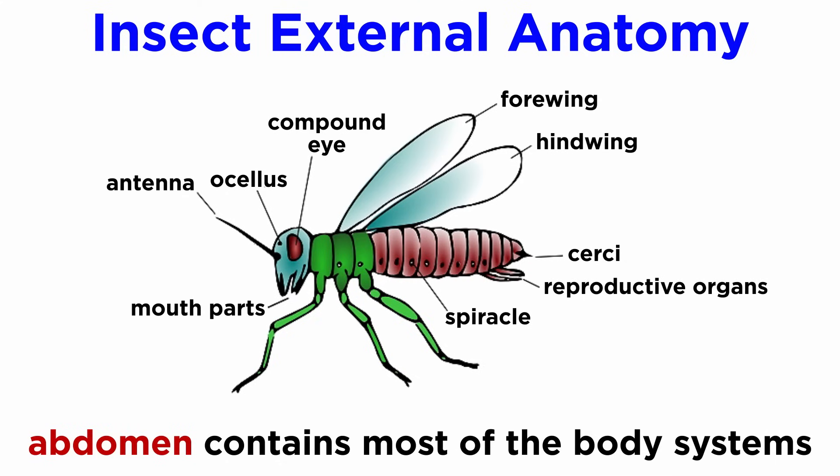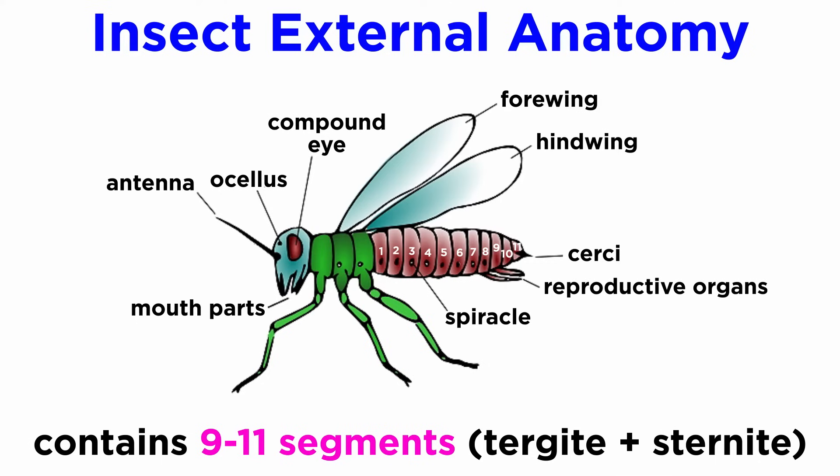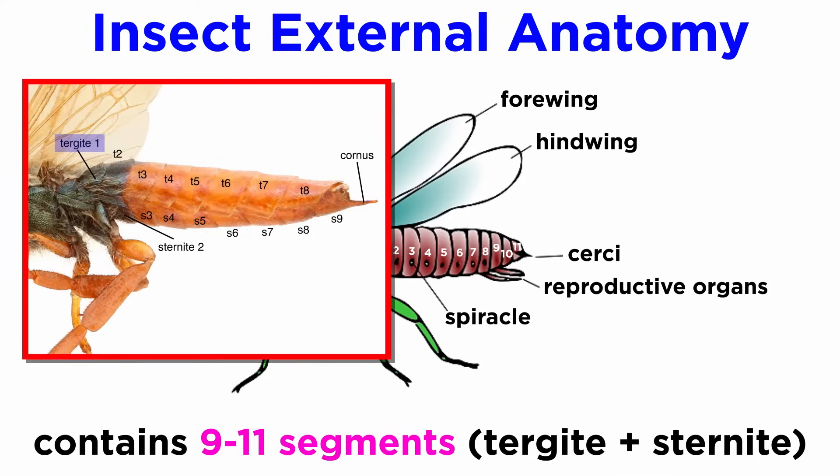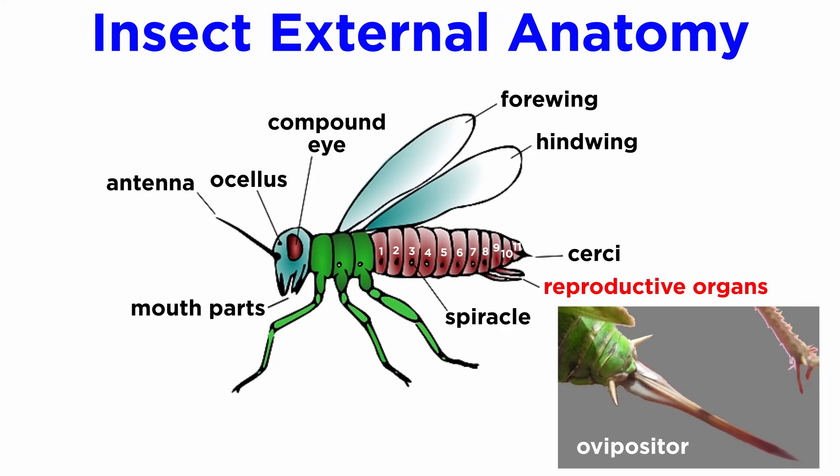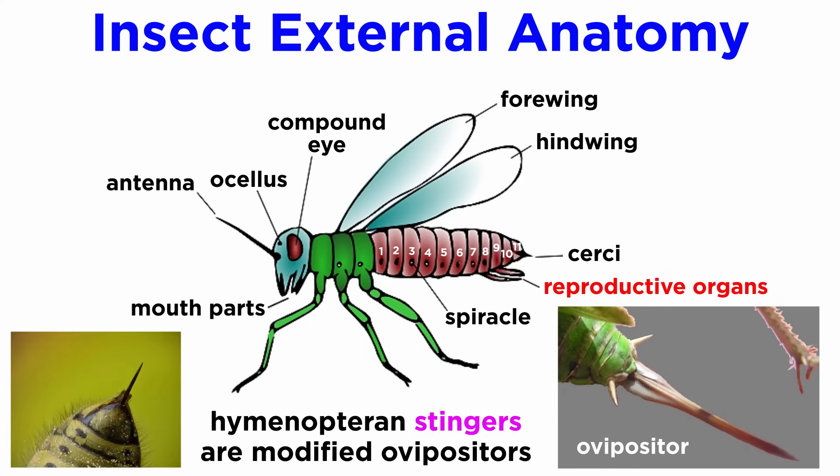Lastly, the abdomen contains the majority of the digestive, reproductive, and excretory systems. It is comprised of 9 to 11 segments whose dorsal ends are known as tergites, which often contain spiracles, and ventral ends are known as sternites. The eleventh segment, when present, often houses a pair of cerci. The genital openings often emerge from segments eight and nine. Females of many species also have an ovipositor, used to deposit eggs. The hymenopteran stinger of many wasps and bees is actually just a modified ovipositor.